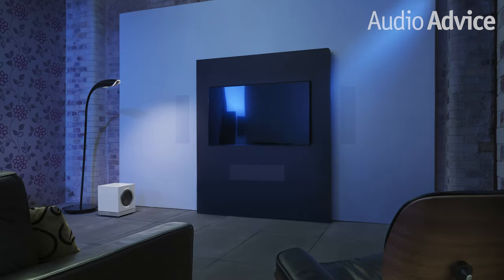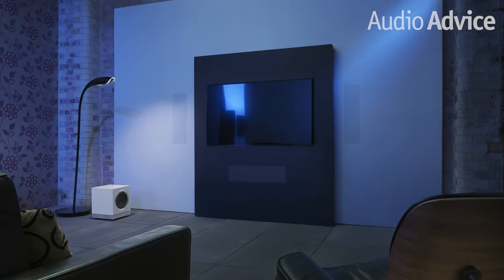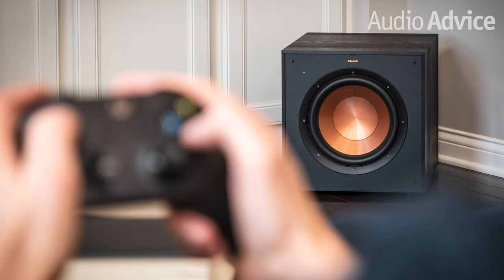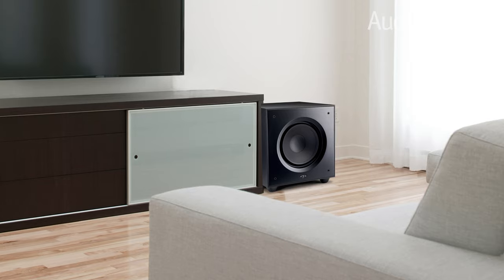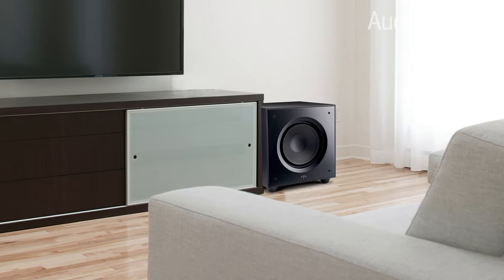Adding a subwoofer to your home stereo system or home theater system can make a huge improvement in your sound if you know how to properly position the subwoofer and adjust all the settings. If you're willing to spend just a little bit of time learning how to set up a subwoofer the right way, the addition can transform your system.